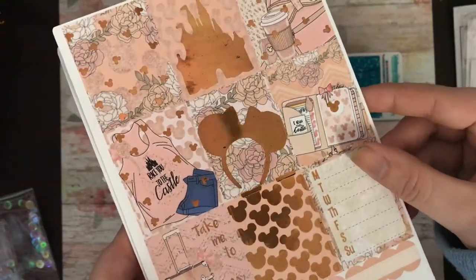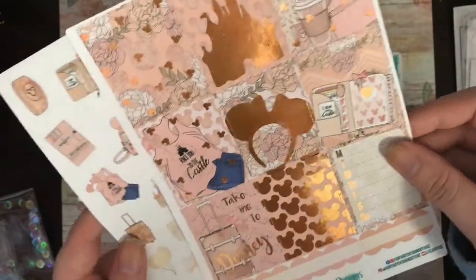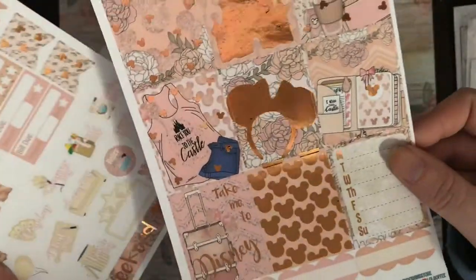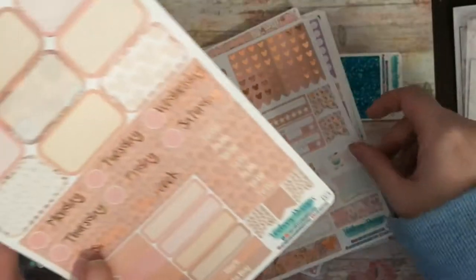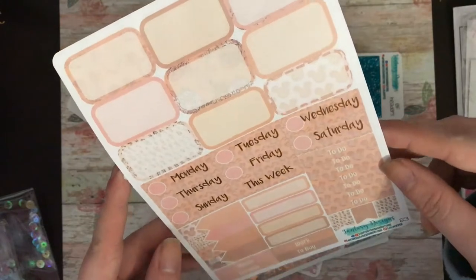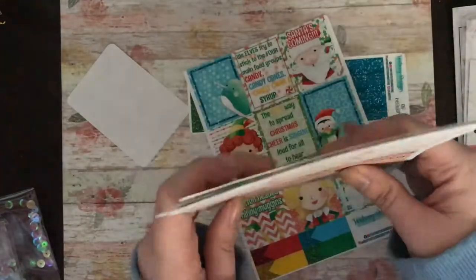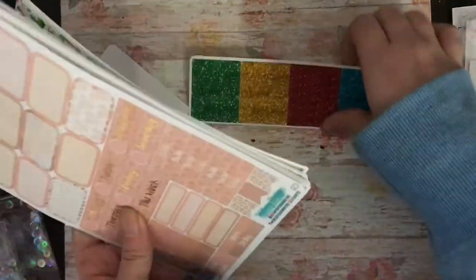Date covers. This is the kit I ordered — her foiled Disney-inspired kit. You have your full boxes, your functional, and your half boxes, plus date covers. I can't wait to use that kit; I don't know when I will use it, but it's there.